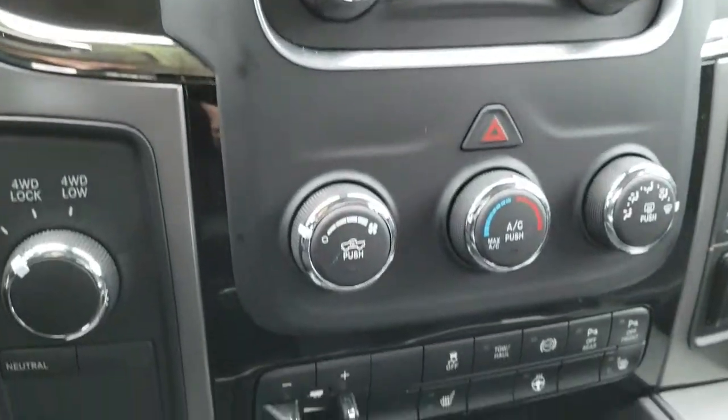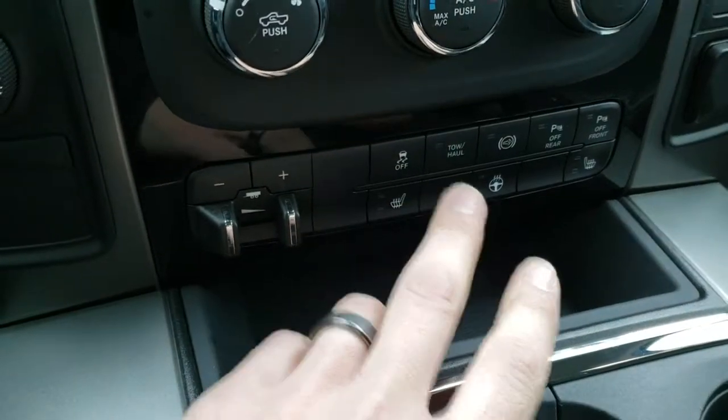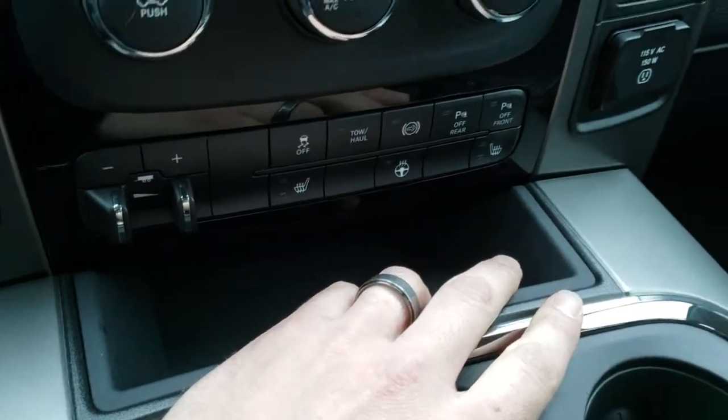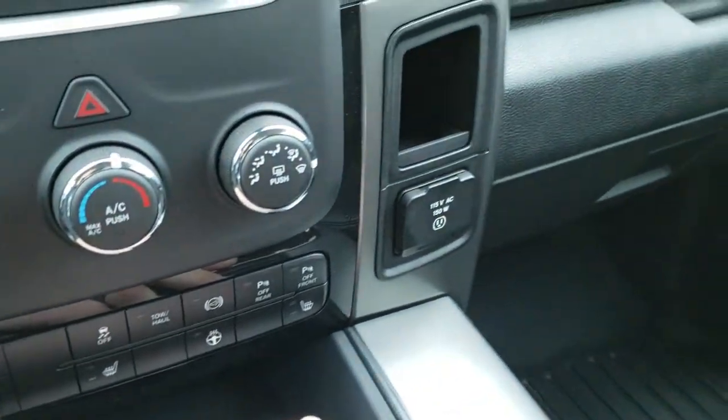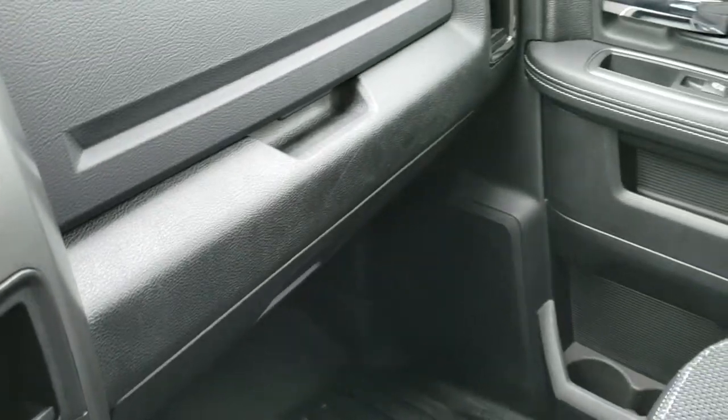Turn-dial four-wheel drive. You have your climate control down there, factory brake controller, heated seats and steering wheel buttons. Stability control, tow/haul, factory exhaust brake, and those front and rear parking sensors — you can turn those off and on. 115-volt, 150-watt plug-in, and dual glove boxes.